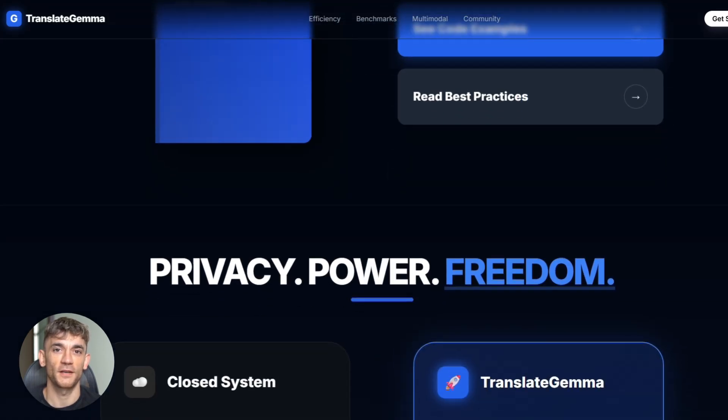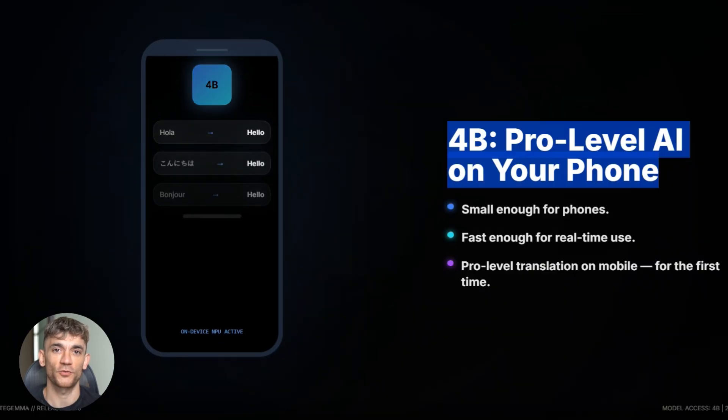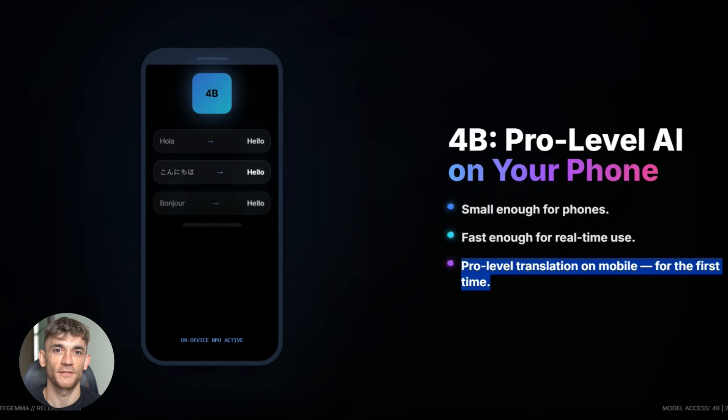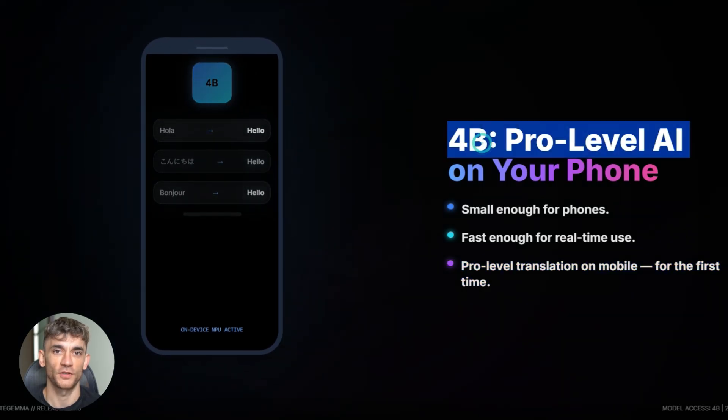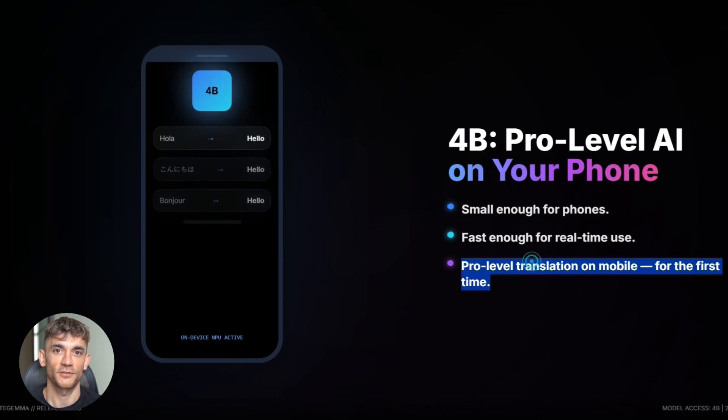This is competing directly with ChatGPT Translate, but it's open, it's free, and it runs locally. That's a huge advantage. Companies that want control over their data will pick this; anyone who values privacy will pick this. The 4 billion model is small enough for phones but still really good — you can build a mobile app with pro-level translation. That's never been possible before, not at this quality, not at this speed. Mobile just became a serious platform for AI translation.